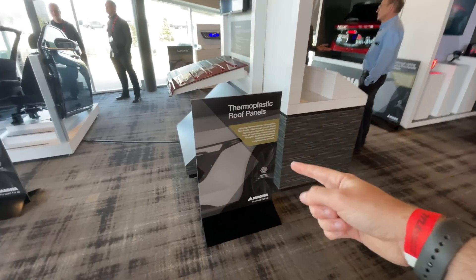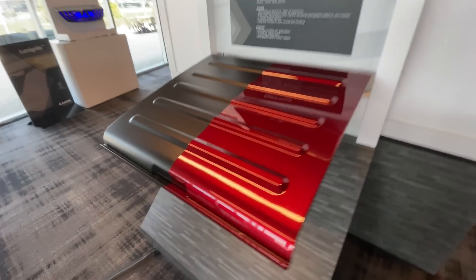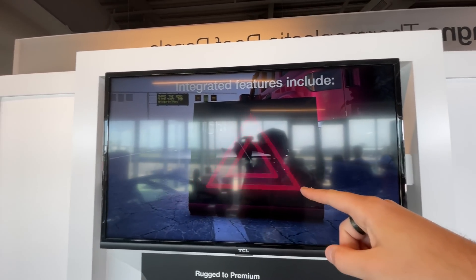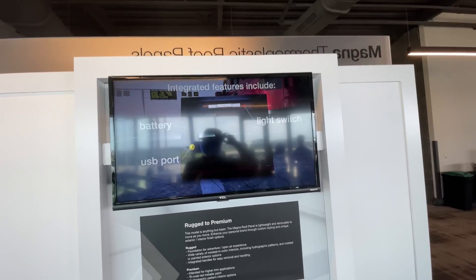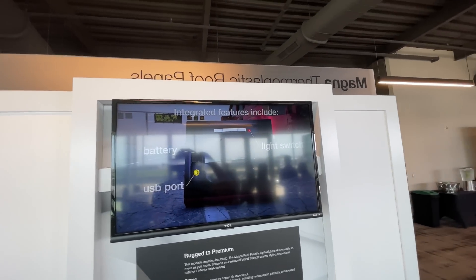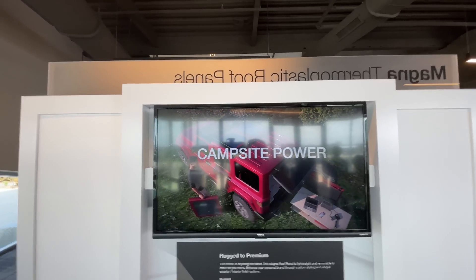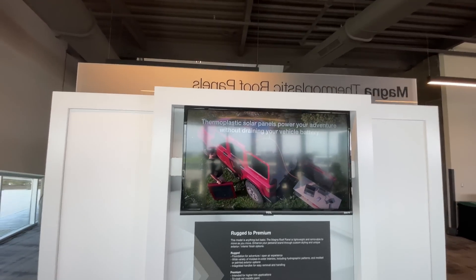Magna also makes thermoplastic roof panels, which you've seen on the Jeep. Here's one right here. A very interesting use case: a panel sitting on the ground using integrated lighting and battery — you could take the roof off your Jeep, put it on the ground, and use it as a light to change your tire. I love creativity like this — campsite power. That's rock-solid Colorado logic right there.